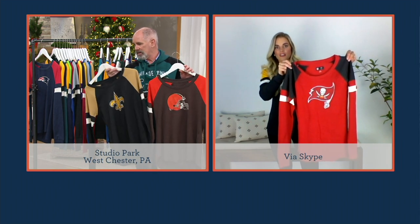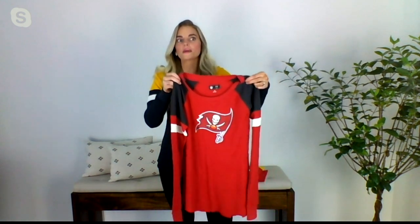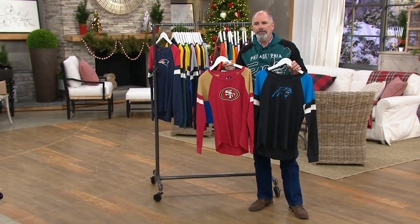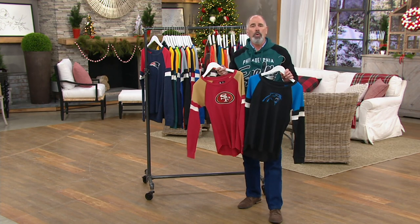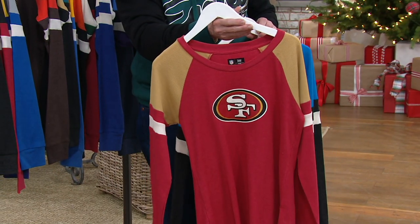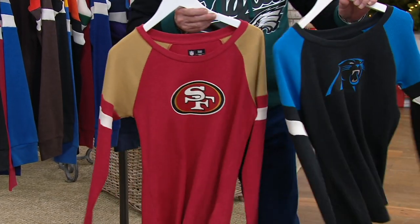You have so many families where maybe mom cheers for one team, dad cheers for another, kids like different teams. It's a great place to get your football gear on QVC because if you live in a different city than the team you cheer for, it can be really tough to find stuff. I grew up in Indianapolis, so I like the Colts as well, but there's no way you're going to find anything but Philadelphia garb in Philadelphia. I lived in San Francisco for many years back in the Joe Montana days — you can't find this stuff outside of your locale.